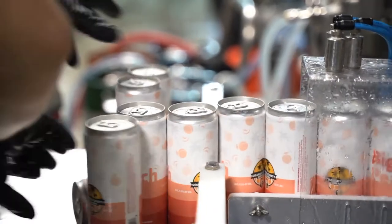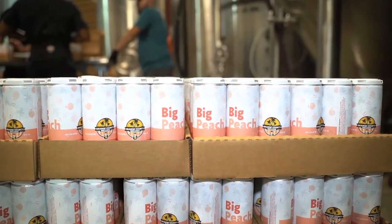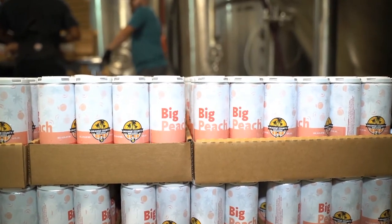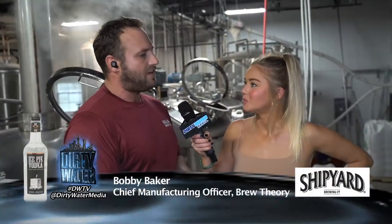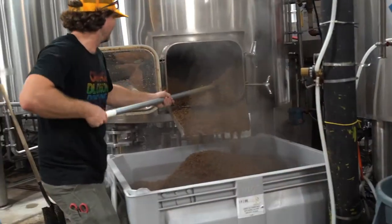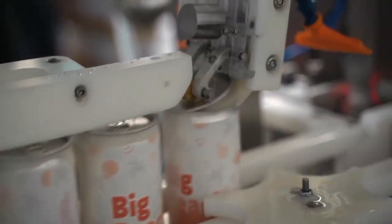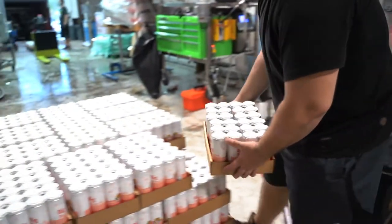We're actually doing a canning run right now. New product coming out called the Big Peach. Everybody grab a case! Seadog and Shipyard in Florida is now being all produced out of this facility. We combined all of our brewing efforts with this facility and a few other brands to start producing beer efficiently and affordably for all of our customers.